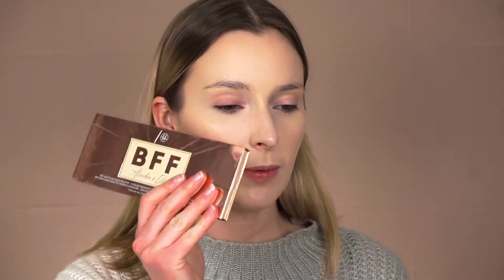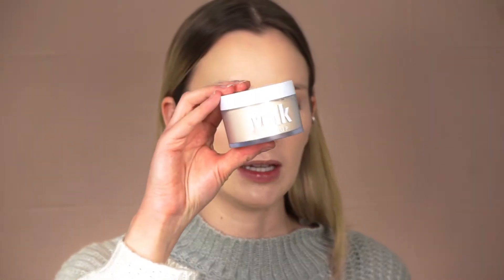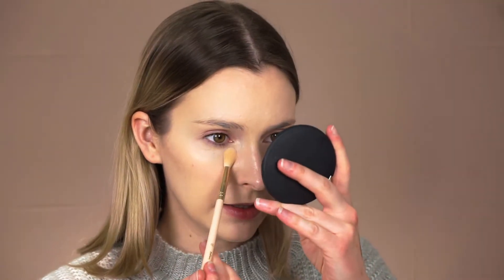Next, since I'm going to use the bronzer from this palette, I want to set some areas of my skin first to make sure the powder bronzer blends nicely on top of powder. I'm going to take my Milk Powder in the shade Translucent Light on a very small blender brush and set some areas where I have texture, just to make sure everything stays in place. I like to set right under my eye to avoid creasing, and also down my chin because I have a lot of texture there. I'm using a small brush because I don't want to overdo the powder — I don't really want to be too matte.